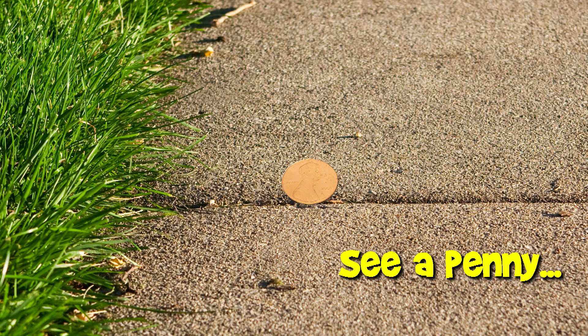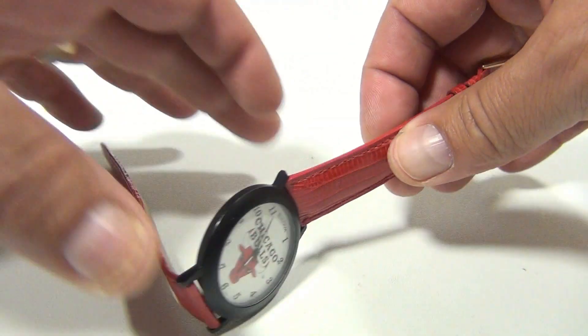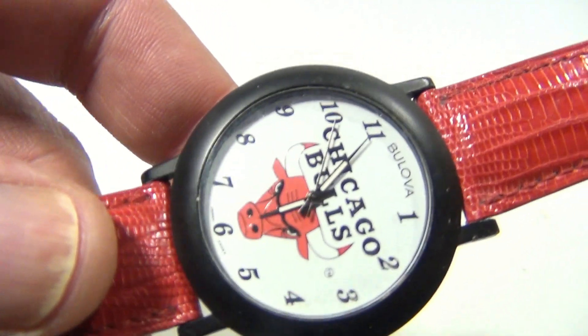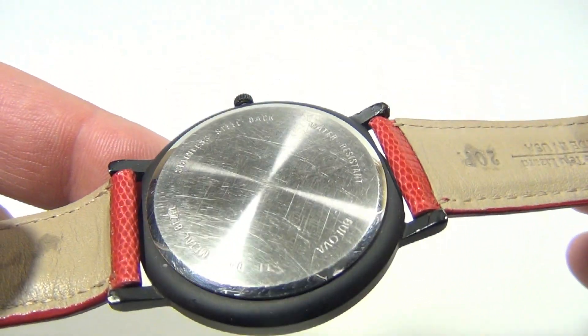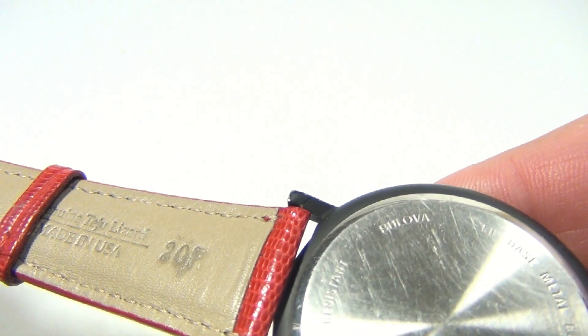You are now watching a Lucky Penny Shop product feature. Hey there, it's Lucky Penny Shop and it's time for a Chicago Bulls watch. Check this out — it's vintage, it's not working right now, we have not tested it, but it came into our eBay store so we're gonna check it out — maybe sell it, maybe not.